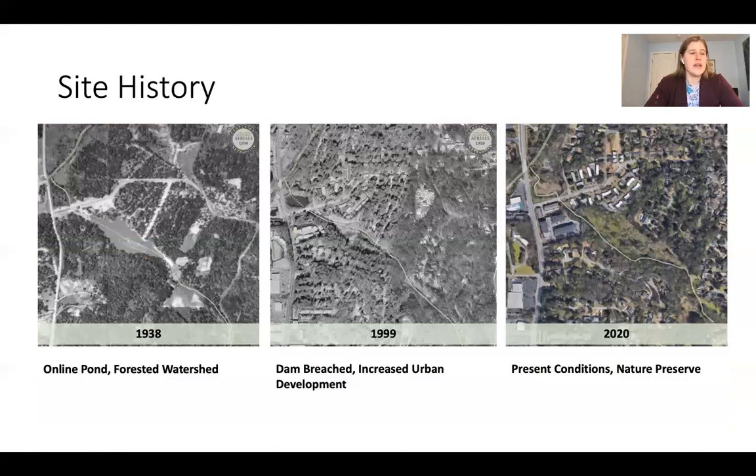Looking through time, records indicate the site operated as a grist mill in the 1920s, but by the 1930s there was already urban encroachment with roads being put through the area. Continued rapid urban expansion occurred through the 1990s. In the 1990s, the dam was breached, draining the grist mill pond, and at one point the stream was illegally moved, channelized, and incised, leaving us today with a large floodplain where the mill pond used to be but an extremely incised and channelized stream through the system.